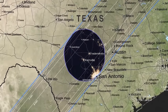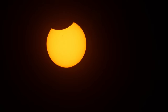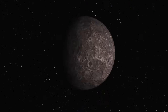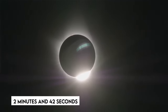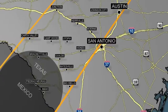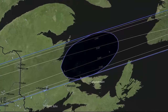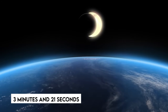Furthermore, a projected 31 million individuals live in the path of totality this year, compared to 12 million in 2017. The totality will also last longer during the 2024 eclipse. The longest duration of totality in 2017 was 2 minutes and 42 seconds, but the 2024 eclipse will go up to 4 minutes and 28 seconds near Torreon, Mexico, and up to 4 minutes and 26 seconds in Texas. Even when the eclipse crosses into Canada, totality will endure up to 3 minutes and 21 seconds.